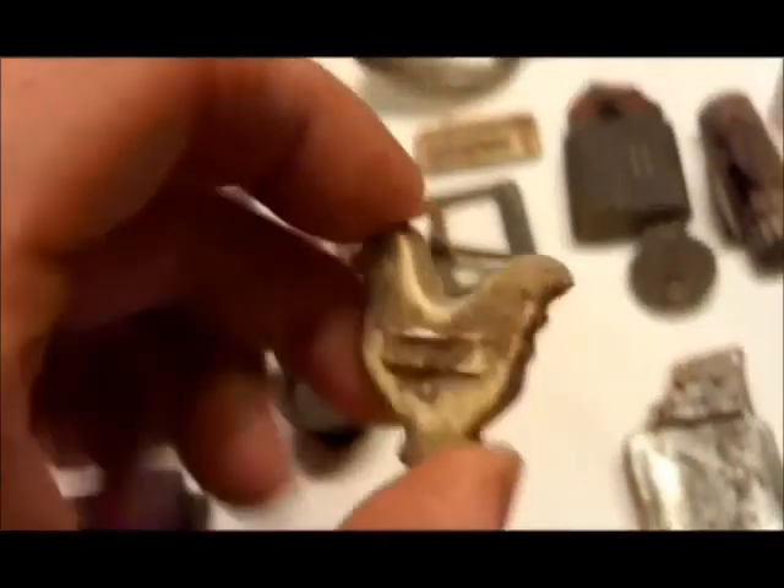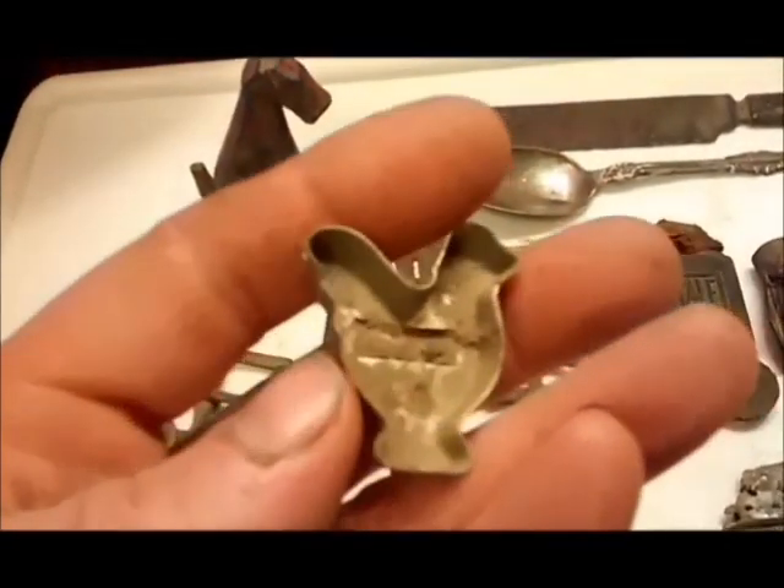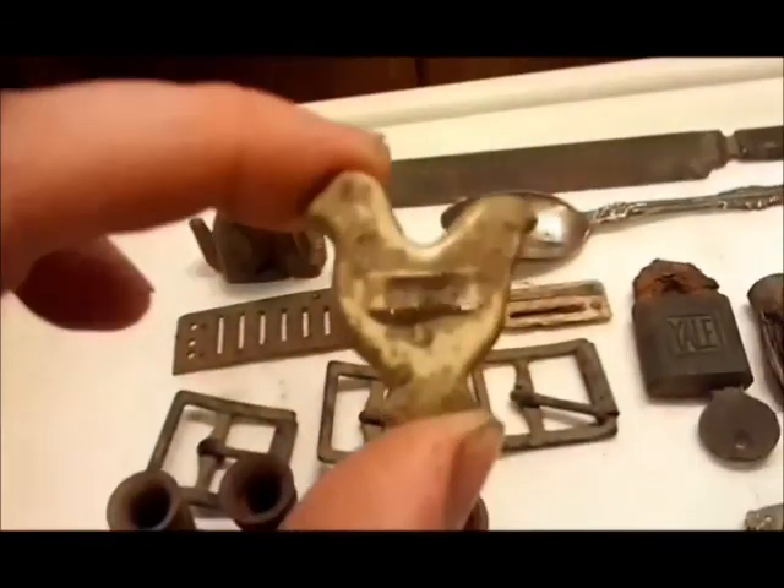I found a chicken. If you've seen any of my older videos, I actually found a horse that looks the same, and I figured out what these are — these are vintage animal cracker cutters.